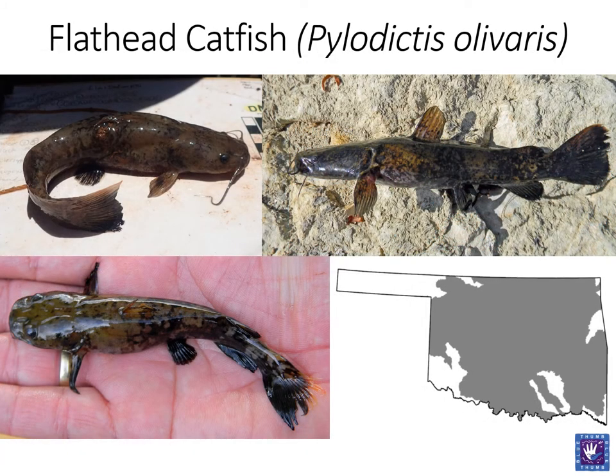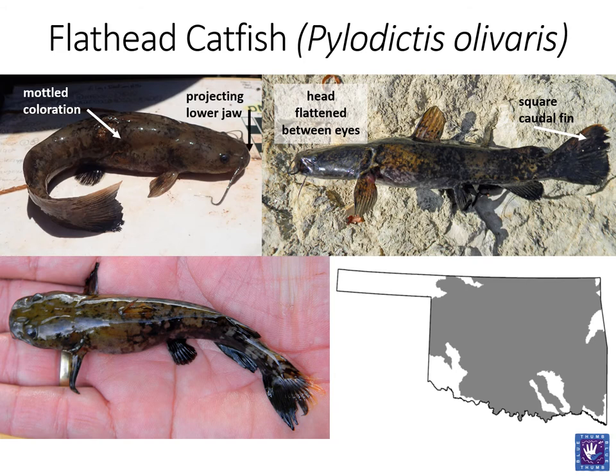Next up is the flathead catfish. This fish has quite a distinct mottled coloration throughout most stages of life. While they also feature a free adipose fin, their caudal fin is squared and not forked. As its name implies, the head between the eyes is flattened and the lower jaw projects beyond the upper jaw. While small individuals are featured here, flathead catfish can reach lengths of 3 to 4 feet and weigh more than 100 pounds. Naturally a riverine species, flathead catfish can be found in streams and rivers and also in the reservoirs of impounded rivers.